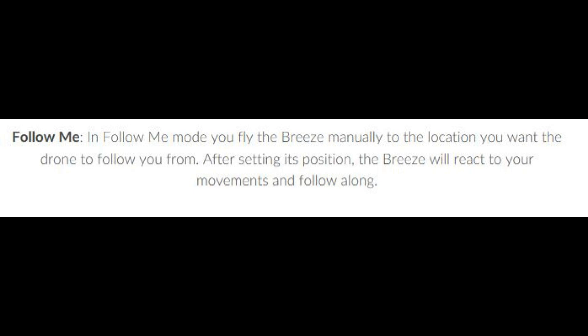In follow me mode, you fly the Breeze to the location you want the drone to follow you from. After setting its position, the Breeze will react to your movements and follow along.